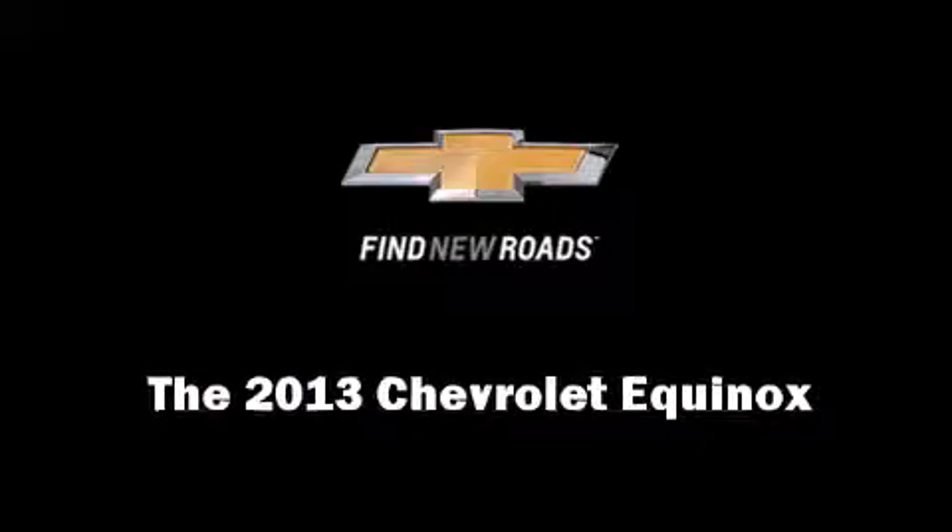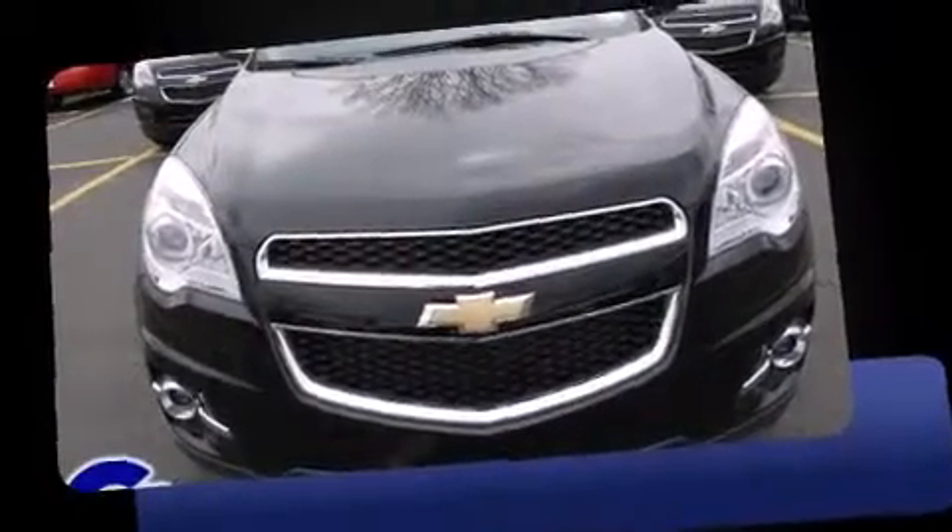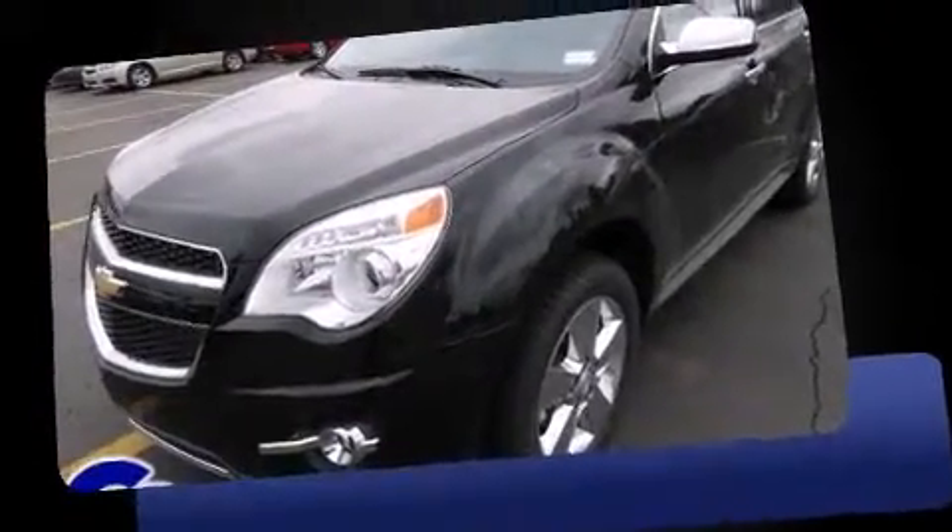Discerning drivers will appreciate the 2013 Chevrolet Equinox. It features an automatic transmission, front-wheel drive, and a 2.4-liter four-cylinder engine.